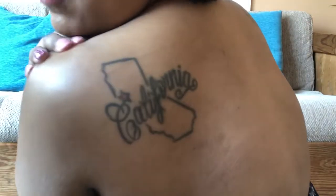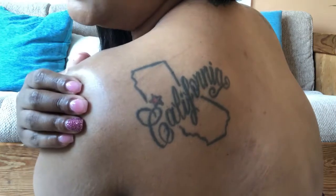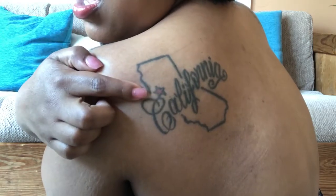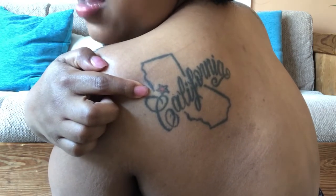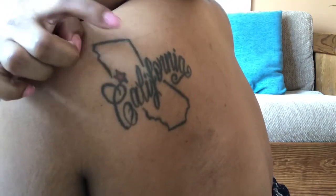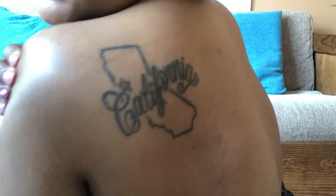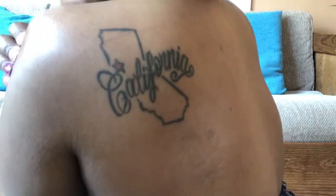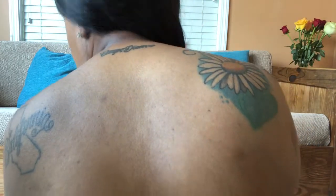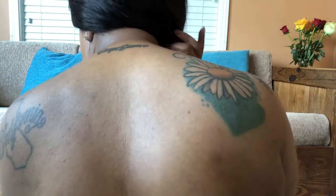I'm going to turn around now. The California one is actually one I got in college — it's the state of California with 'California' written through it, and it has a star marking Pittsburgh, California, where I'm from. It's one of my bigger tattoos. I want to fill it in with a California bear and the poppy flower. I also have 'Carpe Diem' right here, which means 'seize the day.'